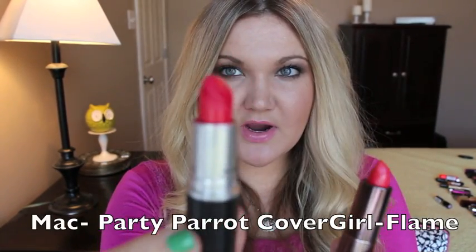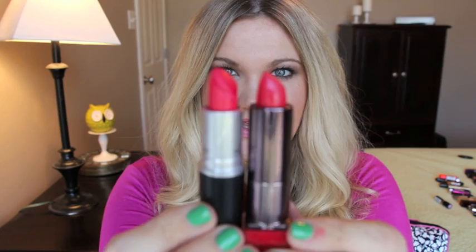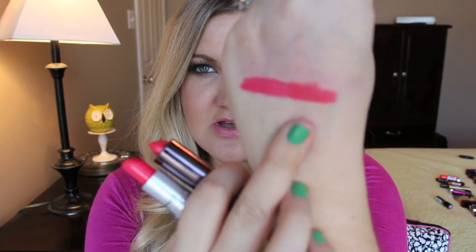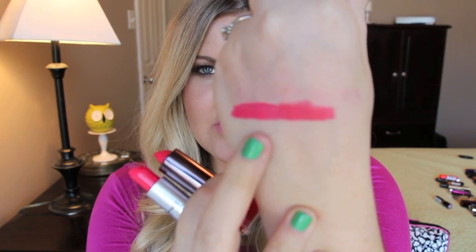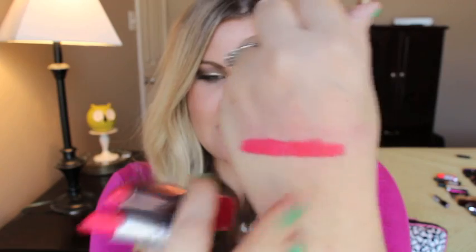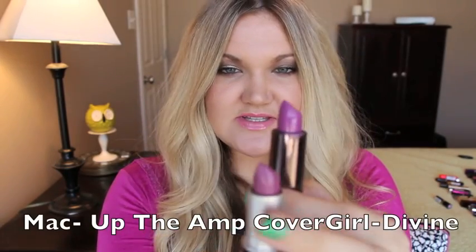This is one of my favorites from MAC — this is Party Parrot, a matte finish lipstick. The dupe is number 300 Flame from CoverGirl. These are so similar and I didn't even realize it. Here is MAC Party Parrot and here is Flame from CoverGirl — even close to the same finish. Party Parrot is a matte from MAC, but Flame appears to be a creamy matte. If you can't get your hands on Party Parrot, just pick up CoverGirl's Flame.